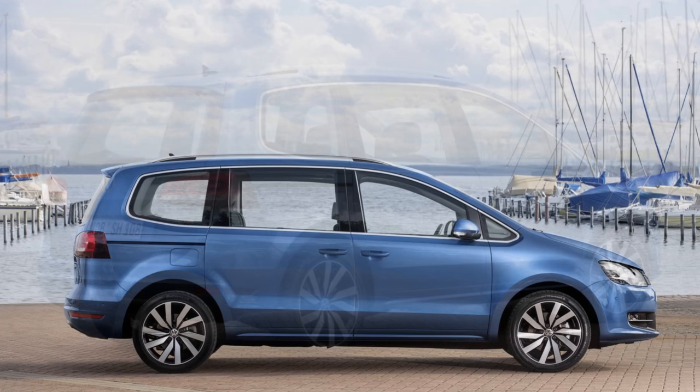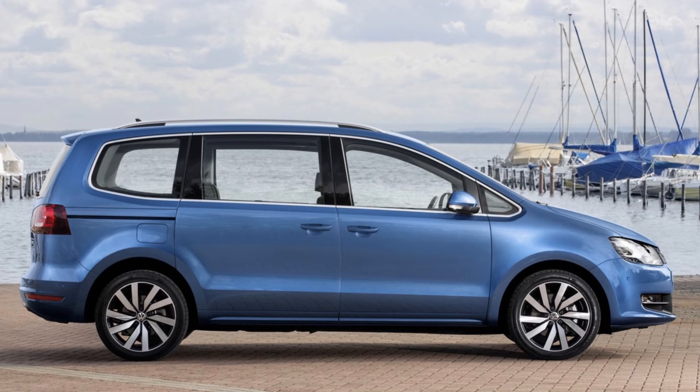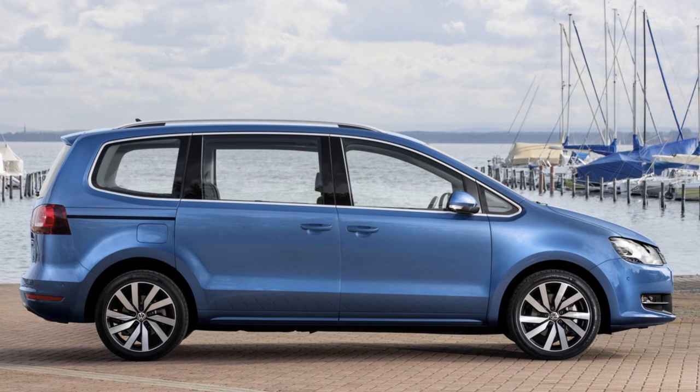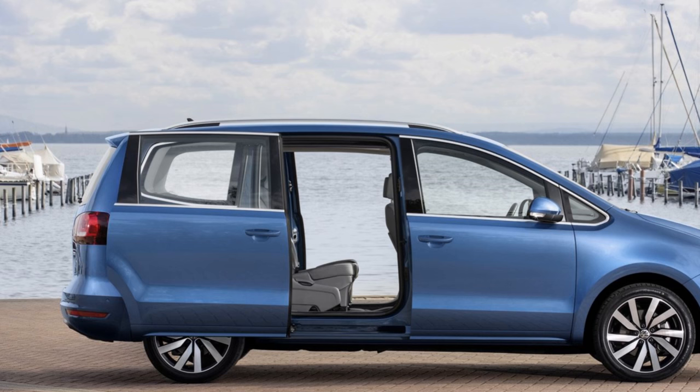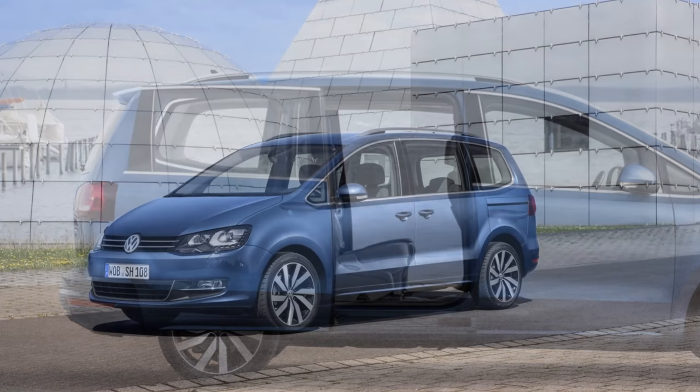With a towing capacity of 2,400 kilograms and total luggage capacity of up to 2,430 liters, the Volkswagen Sharan 2.0 TDI also features a GoPro Hero 4 camera that works in conjunction with the Car-Net app, compatible with MirrorLink on the Composition Medium, Discover Media, and Discover Pro infotainment systems.